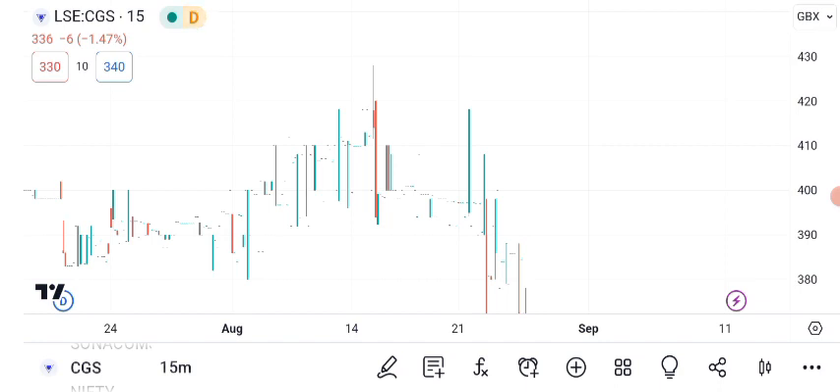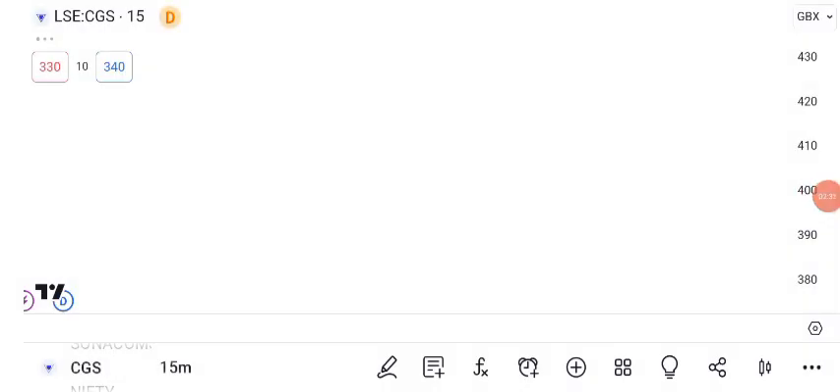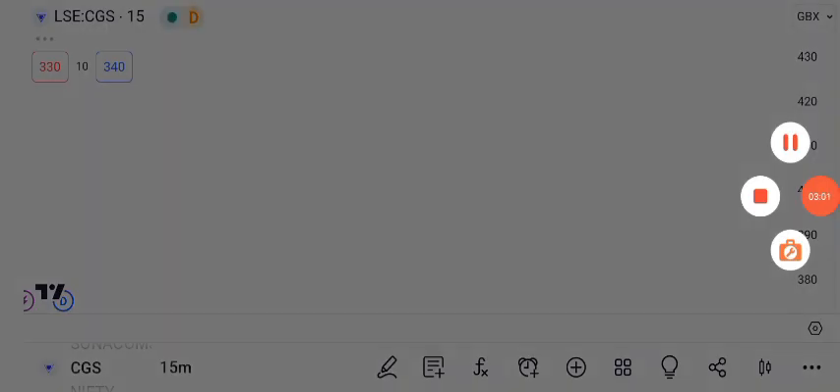Now, let's discuss an essential risk management tool: the stop-loss order. A stop-loss order is a preset price level at which you decide to sell your shares automatically. It's a crucial tool to protect your investments from significant losses. Most trading platforms allow you to set stop-loss orders easily — just enter your desired price level, and the platform will execute the sale if the stock reaches that price, limiting your potential losses. Using stop-loss orders is a disciplined way to manage risk in your investments.